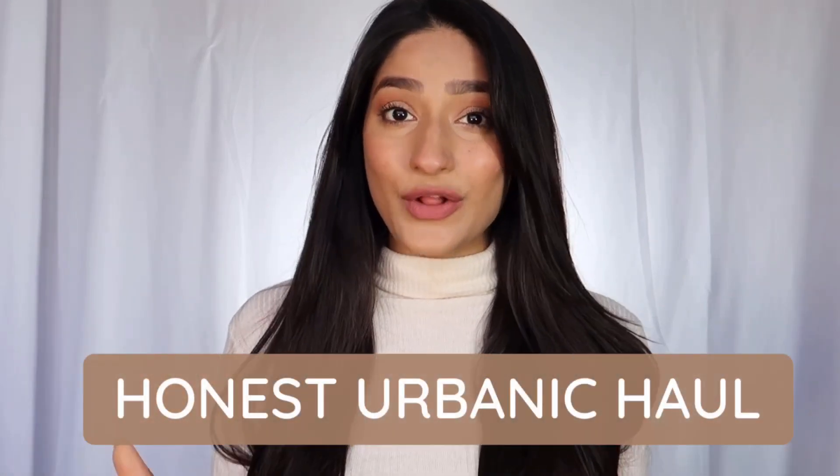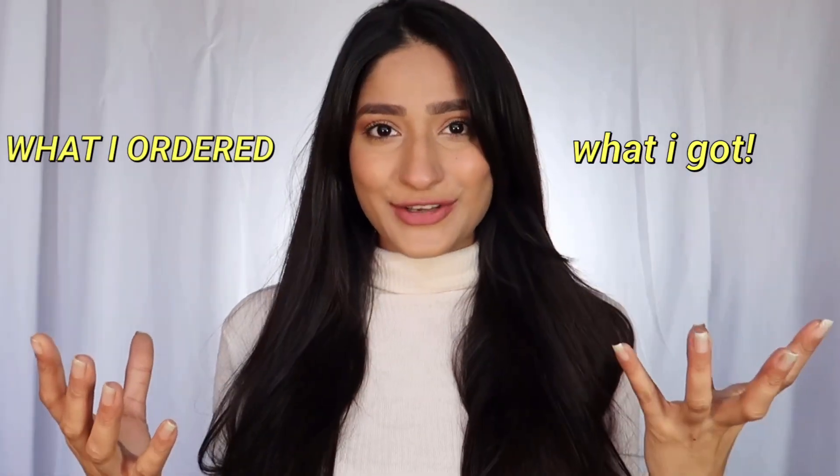Hello everyone and welcome back to my channel. I know it's been really long since I uploaded a video on YouTube. I got really busy with my Instagram and a lot of things have happened. But that's not what today's video is about — today's video is about an Urbanic haul. I ordered a bunch of stuff from Urbanic and I'm very surprised and also very disappointed at a certain level. I'm going to show you all that I got, what I thought I was getting, and what I actually got. Let's get started.